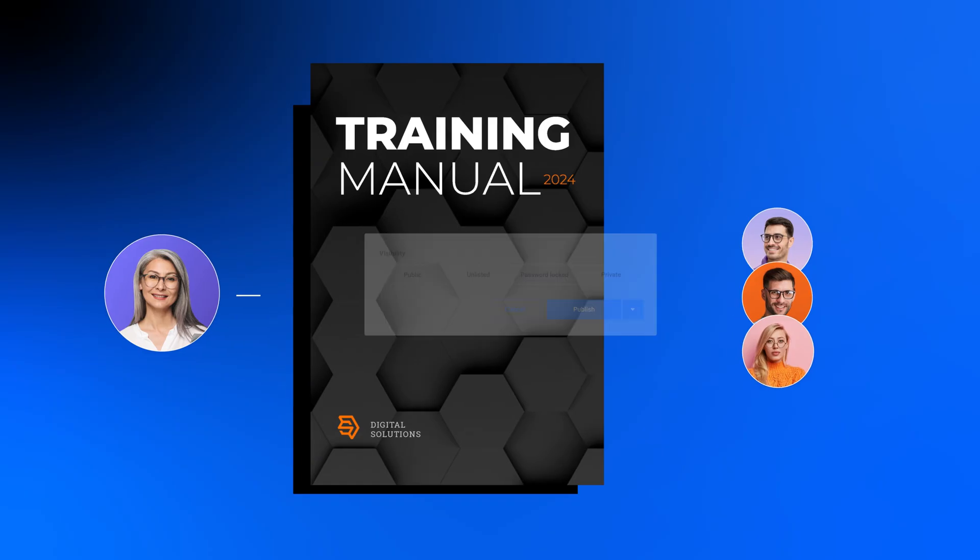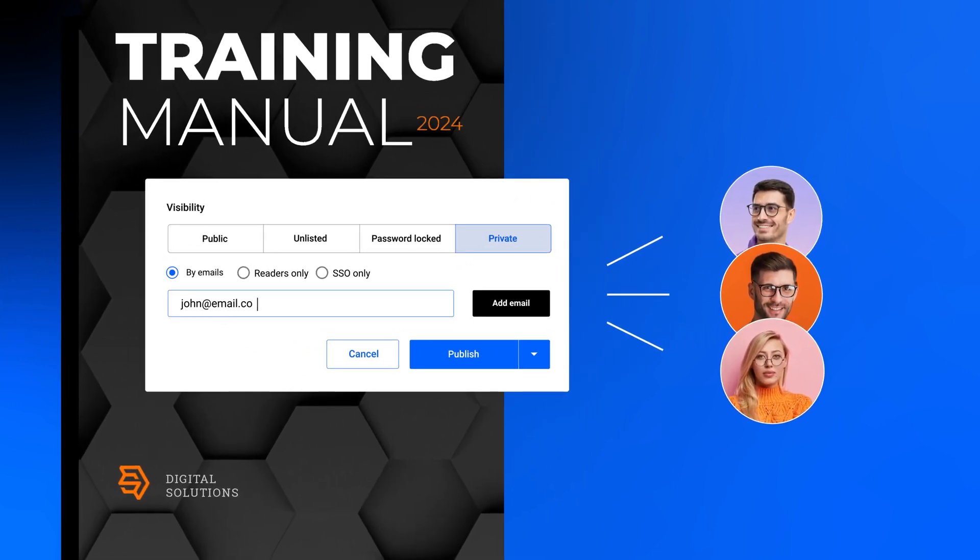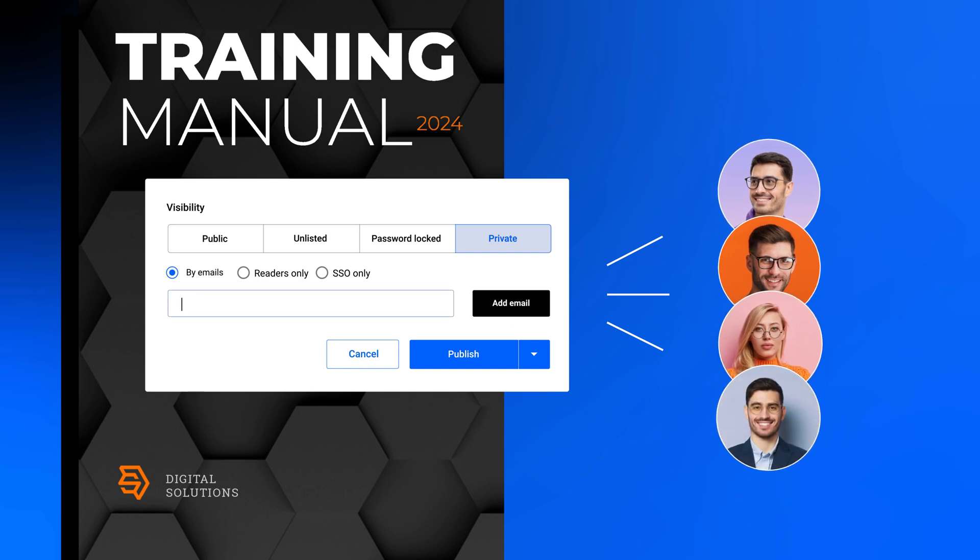Now, if you want to increase security even further, use the Private Publishing option. This allows you to invite employees by email to read your documents. The advantage is that they must be signed into Flipsnack with the email address that you send the invite to. No other email address will work.